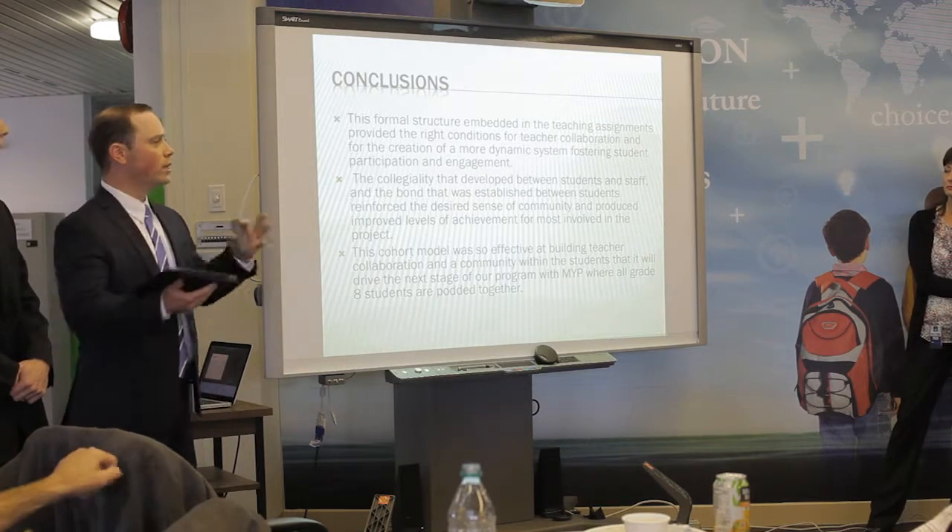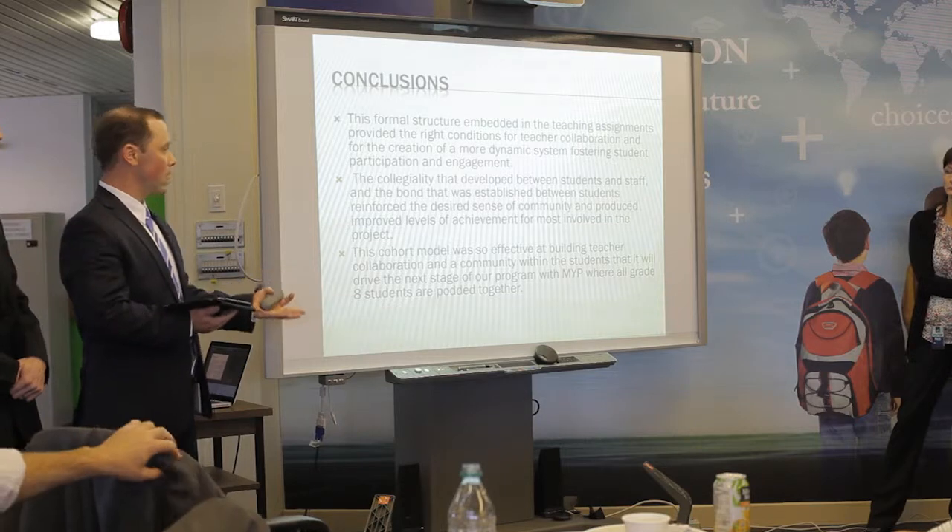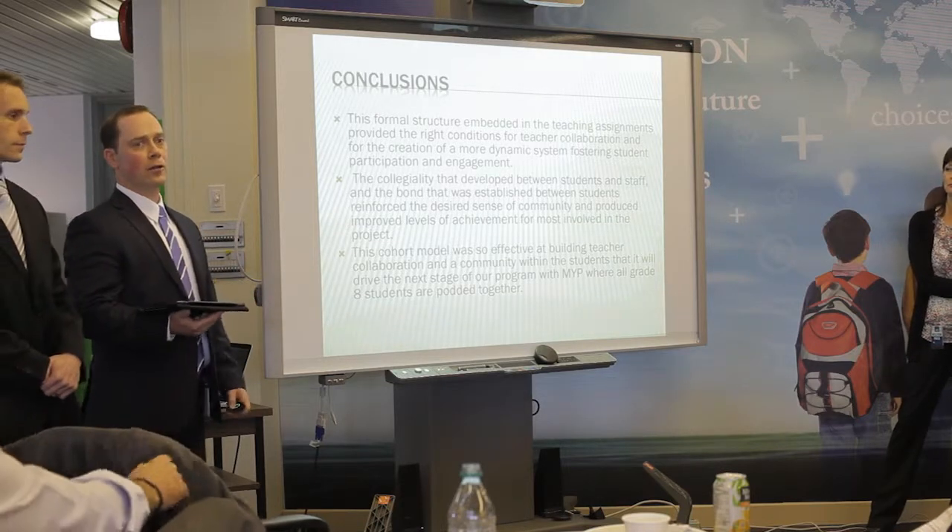So, morphing a little bit away from the grade 11s for now, and really focusing on that grade 8 level.